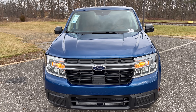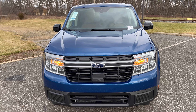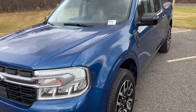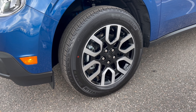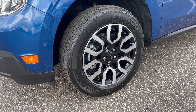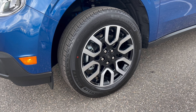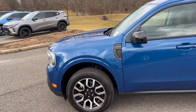Front end of our Maverick in Atlas Blue with a flat black grille, the Blue Oval in the center, LED headlights, LED daytime running lamps, and standard bulbs for turn signals. Moving to the wheel and tire setup on the Lariat, we're getting an 18-inch machined aluminum alloy wheel with a Ford badge on the center cap, standard brake and rotor package, wrapped in Michelin Primacy all-season tires — 225 width, 60-series sidewall — on all four corners with all-wheel drive.